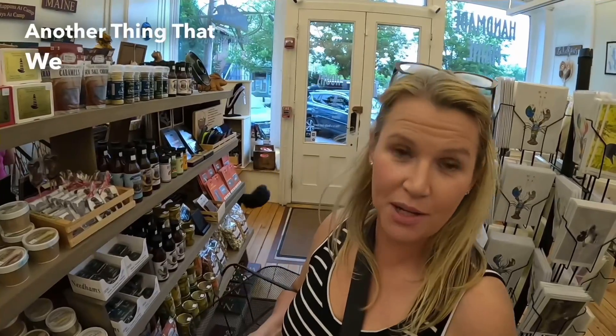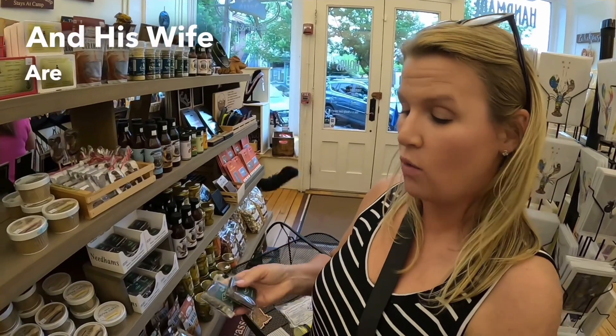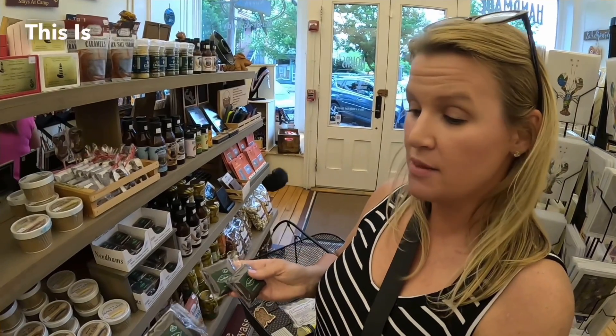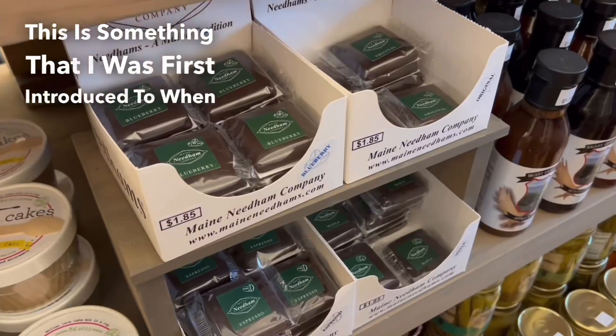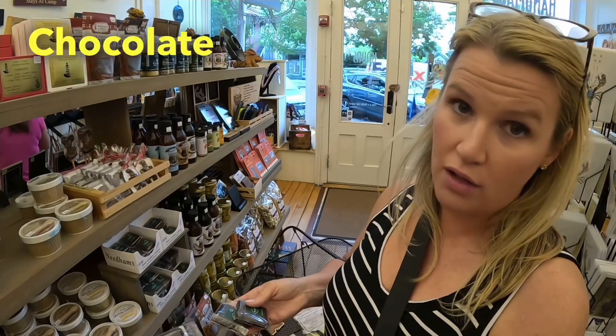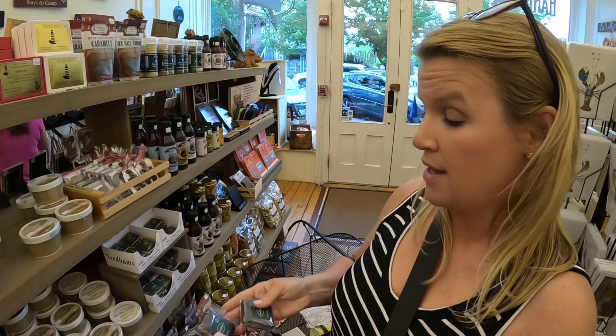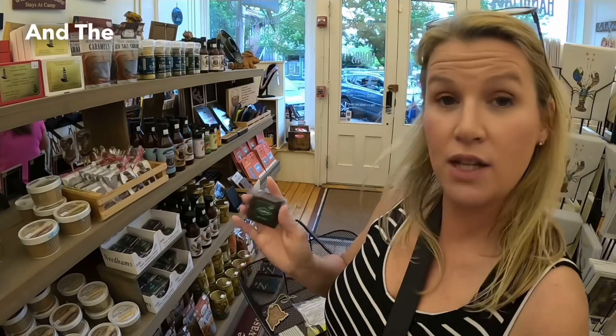Another thing we are going to put in the gift basket for Bob the Canadian and his wife are what's called needoms. This is something I was first introduced to when I first moved to Maine. Brent's mom actually got me hooked on these — it's chocolate with coconut in the middle, and we're getting them a blueberry one, a maple, and the original.